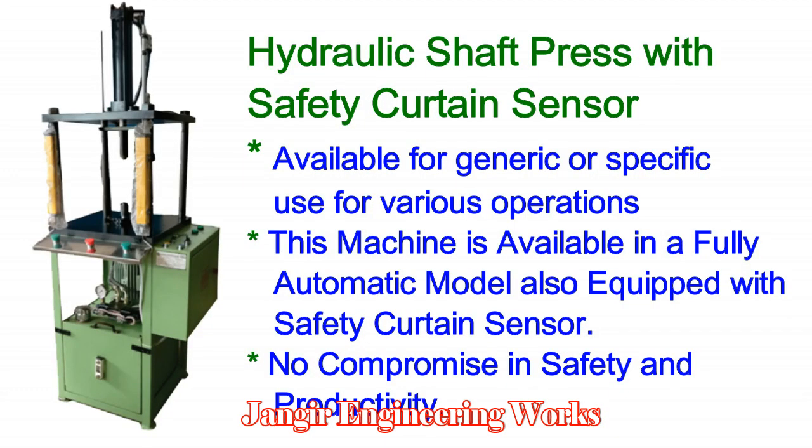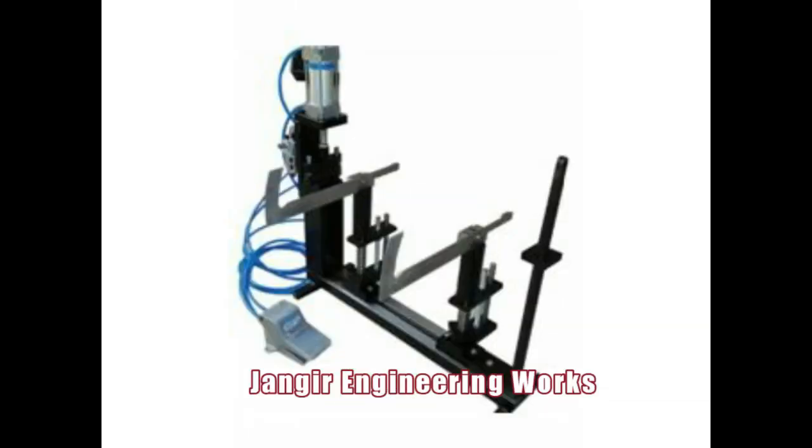Hydraulic Shaft Press with Safety Curtain Sensor. Available for generic or specific use for various operations, this machine is available in a fully automatic model equipped with a safety curtain sensor — no compromise in safety and productivity. Blade Angling Fixture: this fixture can set the angle of the ceiling fan blade and is operated pneumatically.